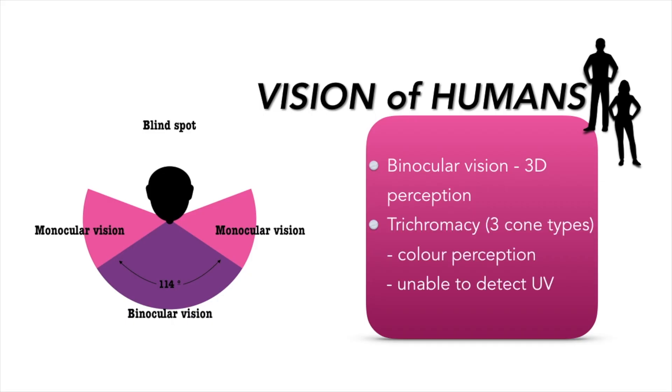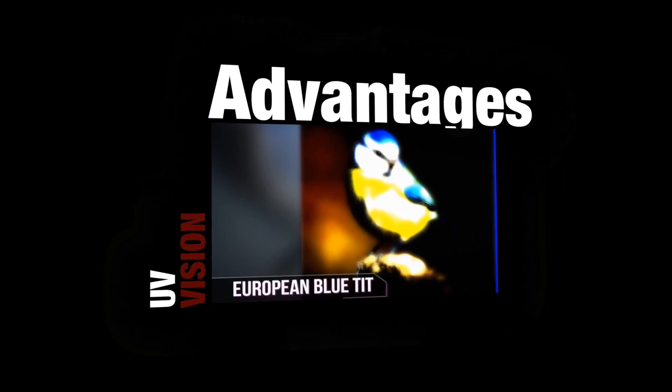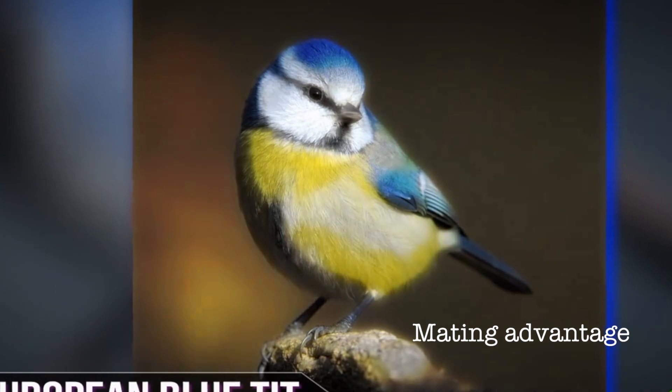From an evolutionary perspective, vision is significantly influenced by lifestyle. Humans are unable to detect UV light, but some animals possess UV vision, which can be advantageous for foraging and reproductive success. Birds have feathers with certain favorable coloration, which help them in mating.